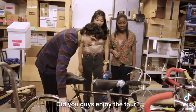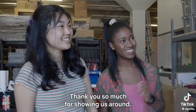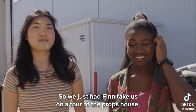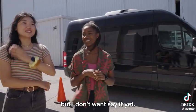Did you guys enjoy the tour? It was cool for me too to see all the stuff — like memory lane. Thank you so much for showing us. So we just had Finn take us on a tour of the props house, which is amazing. He surprised us. Now we're at our next soundstage. I have a guess on who's next, but I don't want to say it yet.